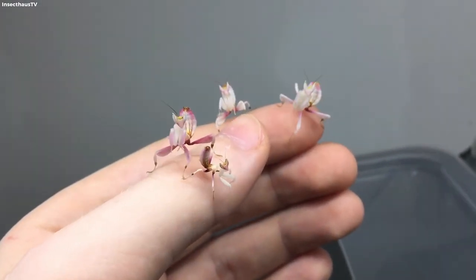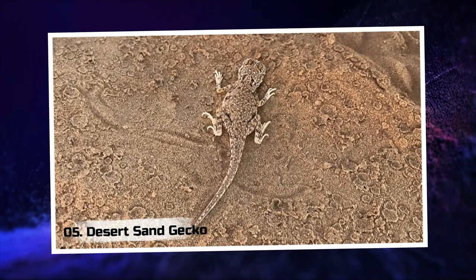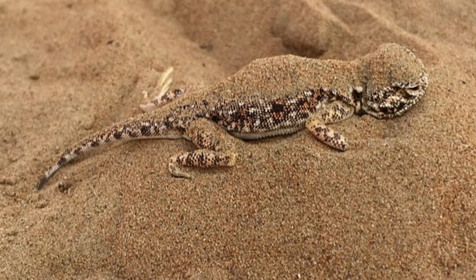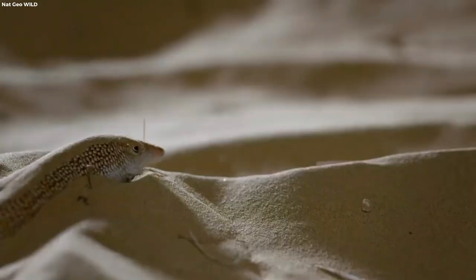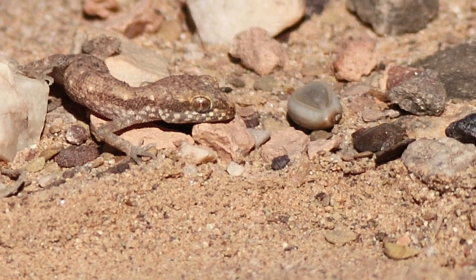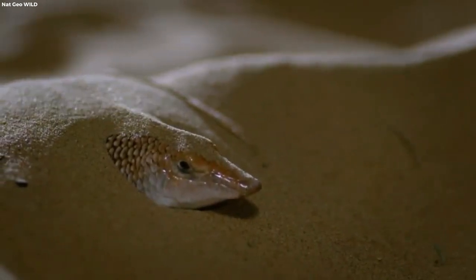Witnessing this ethereal predator in action is an awe-inspiring experience. 5. Desert Sand Gecko. Embrace the barren beauty of the desert and discover the Desert Sand Gecko, a true master of disguise. With its sandy complexion mirroring the arid landscapes, this elusive reptile vanishes amidst the dunes. Its ability to disappear into the sandy abyss is a testament to the wonders of evolution.